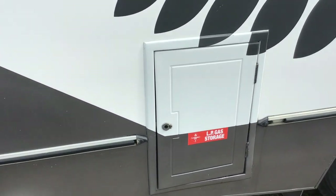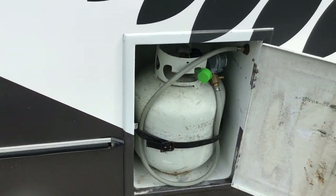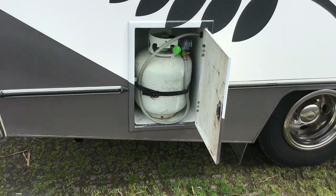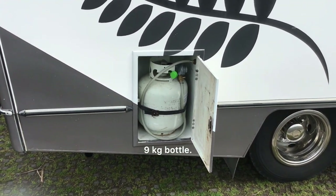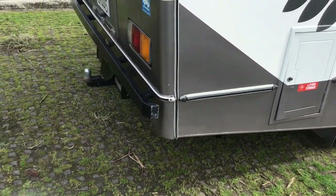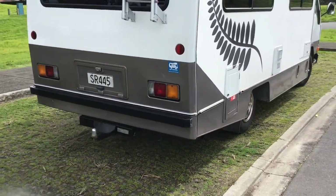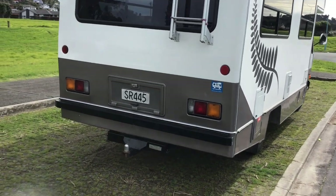There's an LPG locker, and the gas line in it is brand new. The vehicle is certified self-contained.